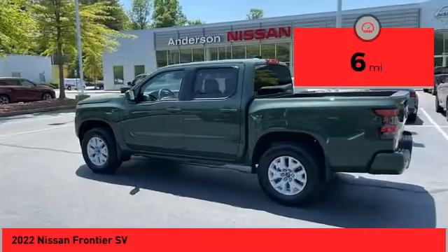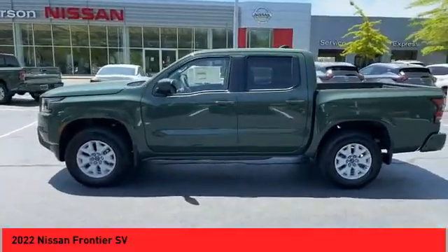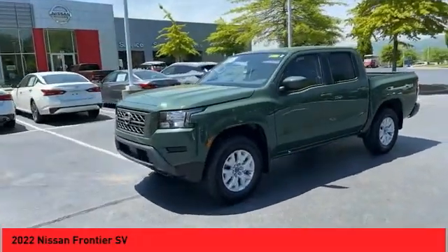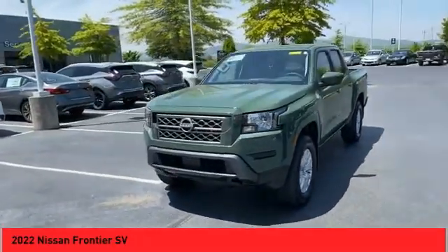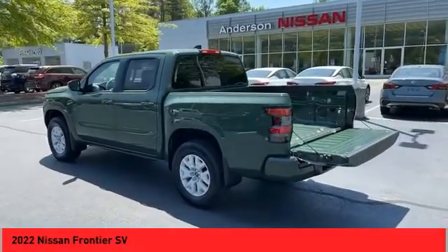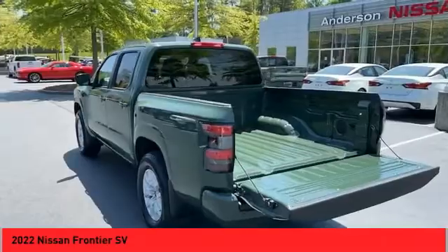Here are some of this vehicle's great options: hill descent control, traction control, stability control, front suspension type double wishbones, front suspension type strut, braking assist, power brakes, rear view camera, driver attention alert system, airbags, front knee.